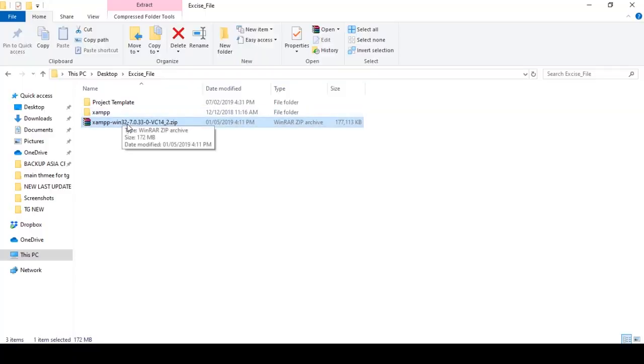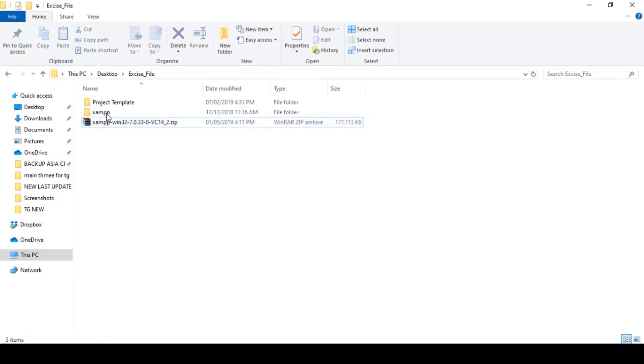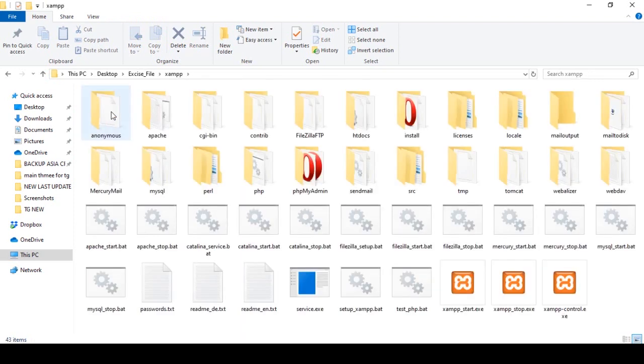I have already downloaded the file. You can see it is a ZIP file — first, extract it by clicking extract here. After extracting, you get an XAMPP folder with all the files. We need to update three folders: Apache, PHP, and phpMyAdmin. These three folders need to be updated in our localhost.